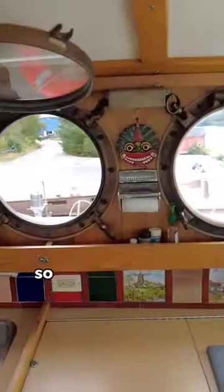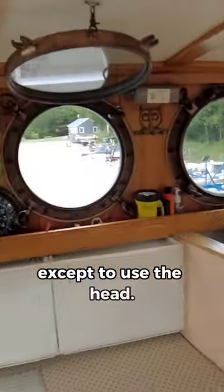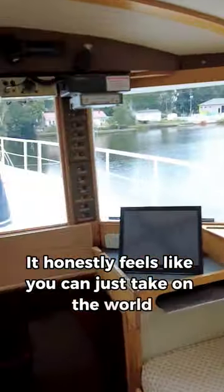The galley is up in the pilot house, so while you're on watch, you're perfectly protected from the weather and you'll never need to go down below except to use the head. It honestly feels like you can just take on the world from this pilot house.